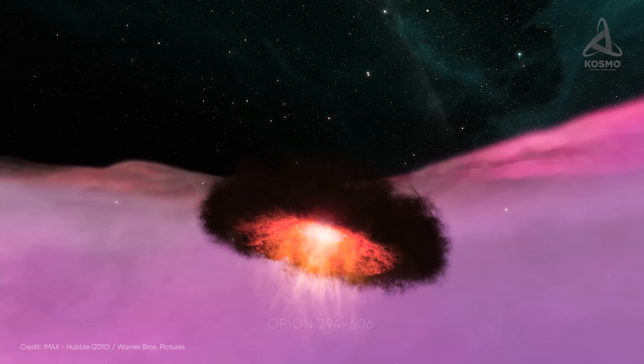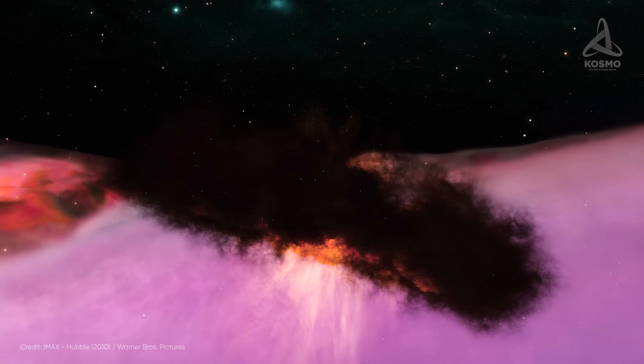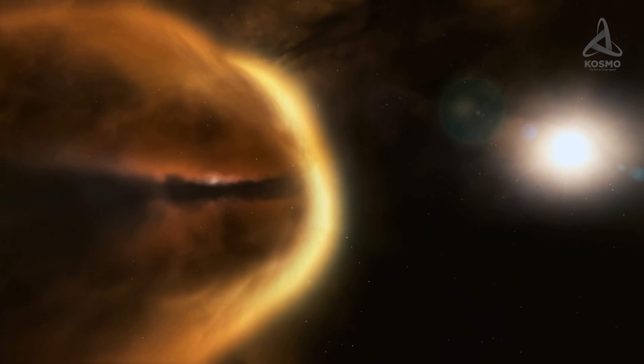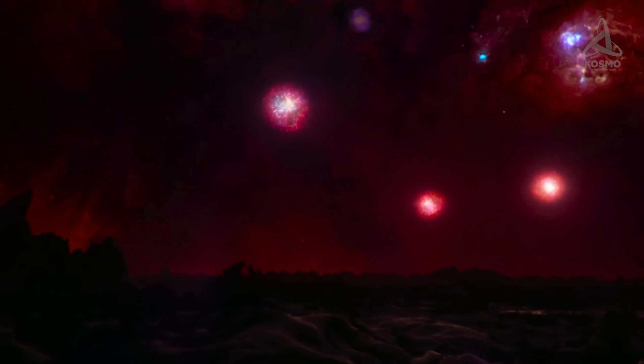One of these is Orion 294-606, a young protostar about one million years old, surrounded by a gas and dust disk about 300 astronomical units in diameter. Thanks to its being edge-on to Earth, we can observe its structure and size. It is expected to hit the main sequence phase in a few million years, and it will be accompanied by a system of several exoplanets and possibly their satellites. The night sky of these future celestial bodies must be a truly fantastic sight — just imagine a multicolored luminous veil with the glow of a multitude of close and bright stars, far more numerous than those seen from Earth.